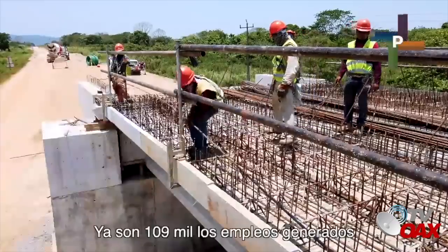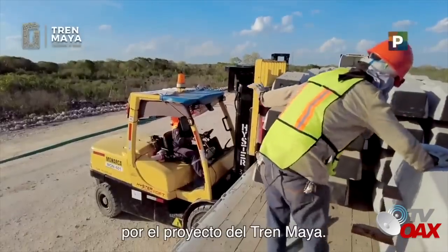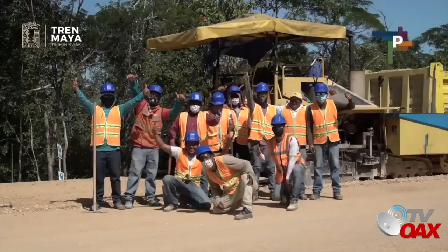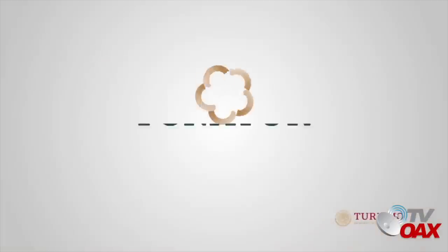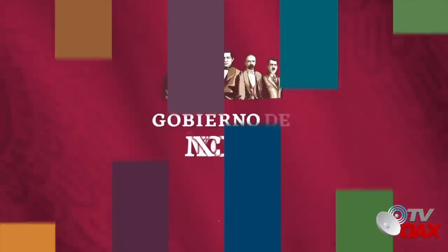Ya son 109,000 los empleos generados en el sureste de México por el proyecto del Tren Maya. El Tren Maya avanza. Gobierno de México.